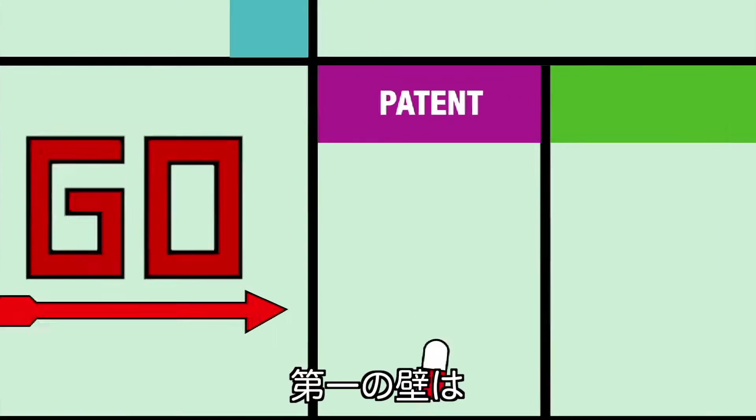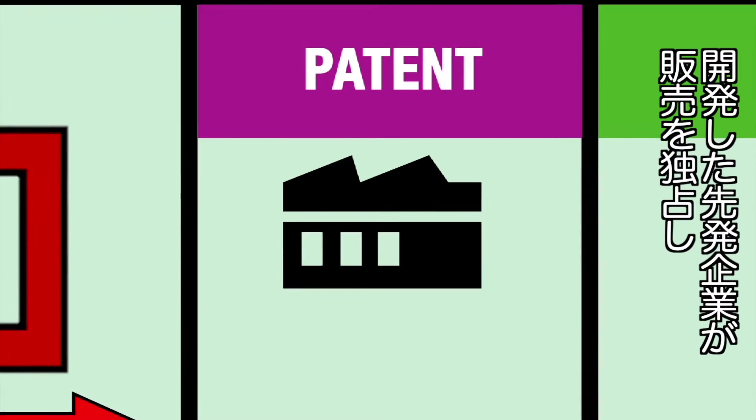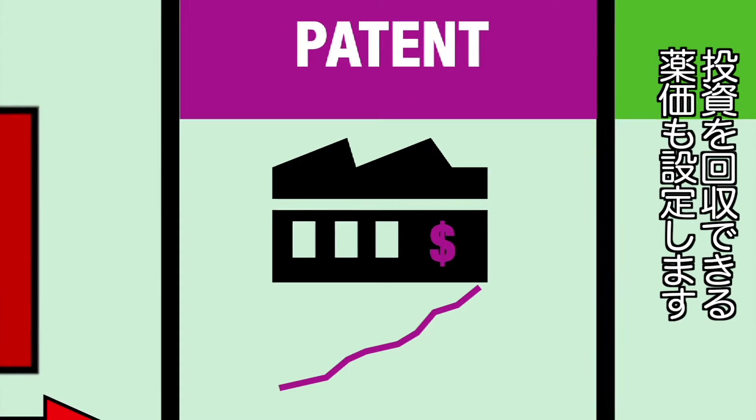First, there's the patent. A new drug is generally patented for 10 to 20 years. During this time, it is meant to be marketed only by the laboratory that developed it, and at a price they set in order to make returns on investment.